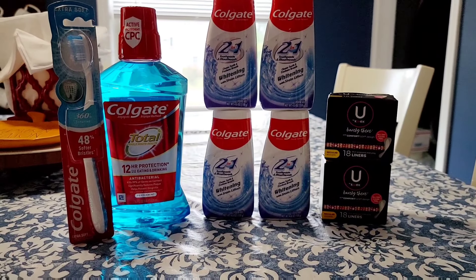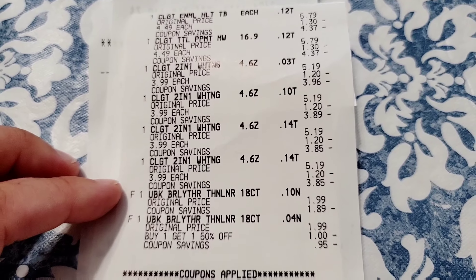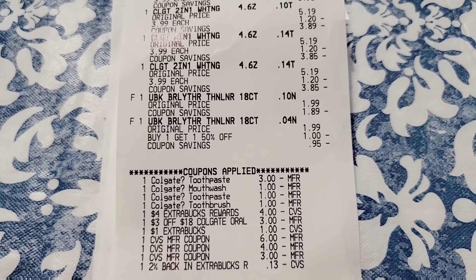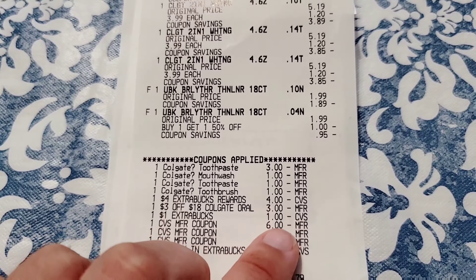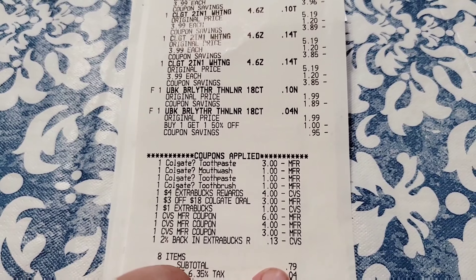So I thought that was a great deal to add — let's take a look at my receipt. Here at the top is all of the Colgate and then the U by Kotex buy one get one half off. Here are all my coupons. I used self checkout, there were no problems at the register and I rolled my extra care bucks. This was $4 as an extra care buck as well as these ones right here down to the $0.13. My subtotal was $0.79 and out of pocket I paid a total of $0.83.